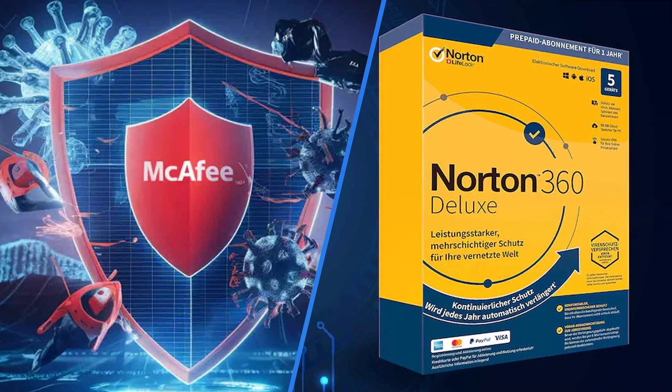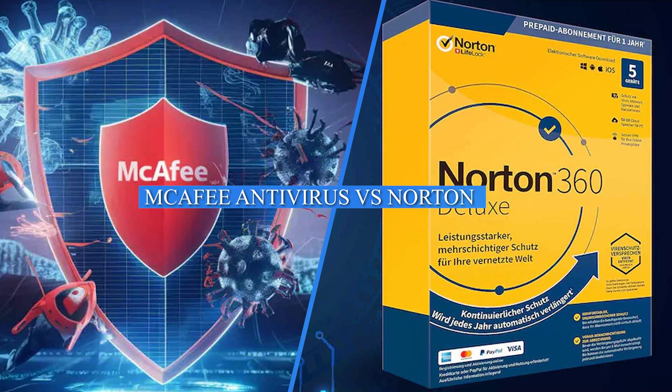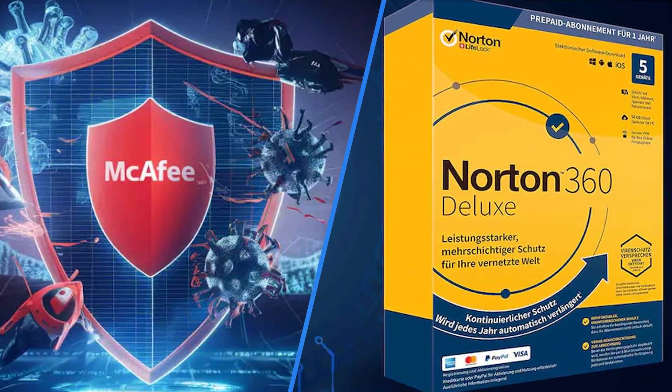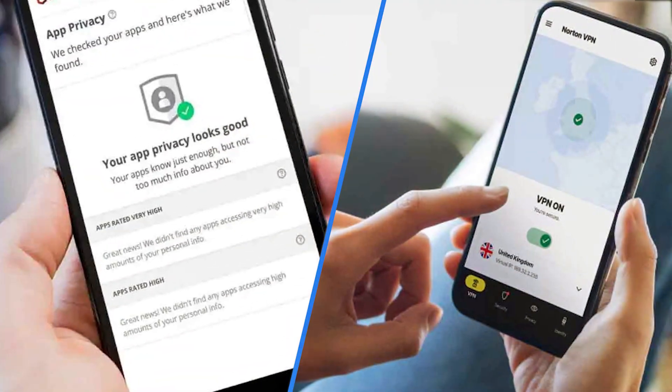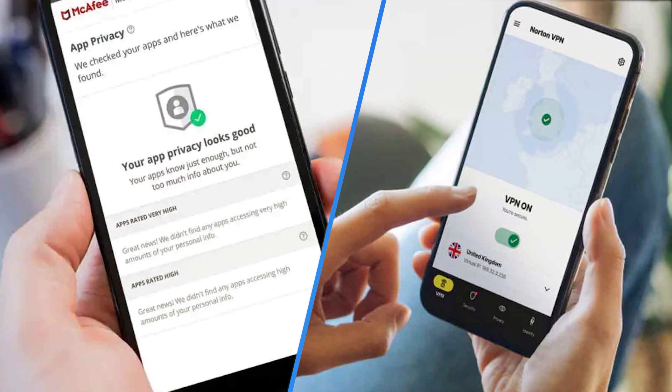Hello and welcome to today's comparison between McAfee Antivirus and Norton. McAfee and Norton are two of the top antivirus software options on the market. In this comparison, we'll break down the advantages and disadvantages of each software to help you decide which is the best for your needs.